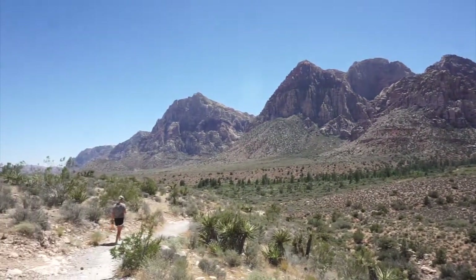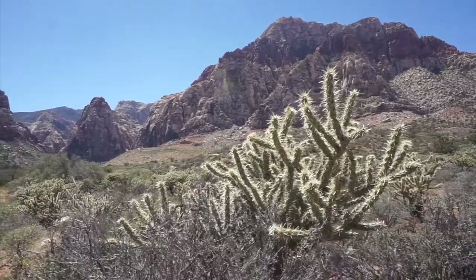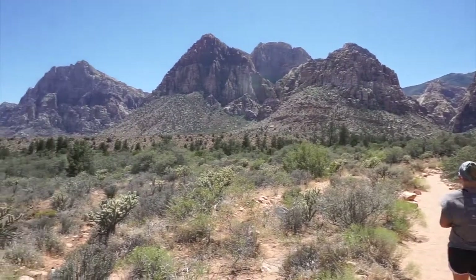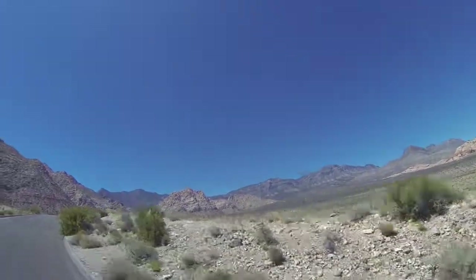Just make sure you bring plenty of sunscreen and water if you're going to be doing some of the longer hikes out here. Stay hydrated and protect your skin and you'll have a great day exploring this amazing place. The slot machines will still be there when you get back to the city.